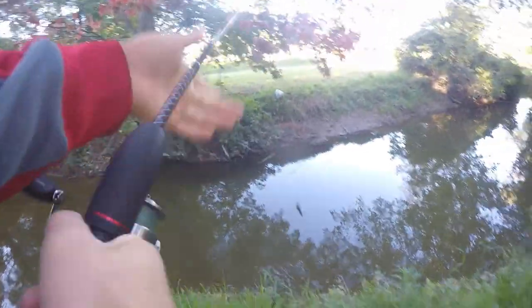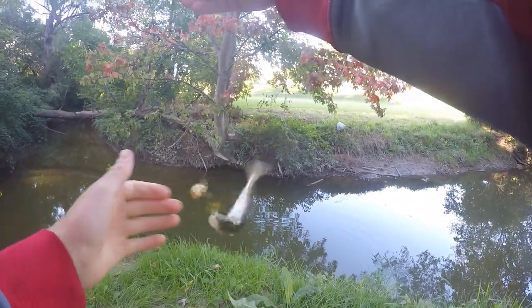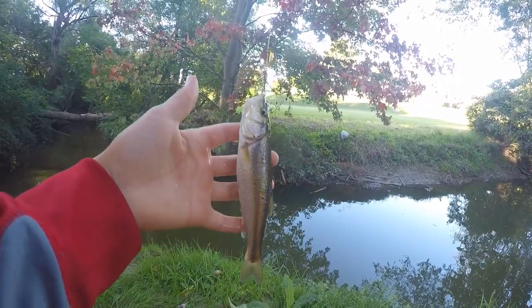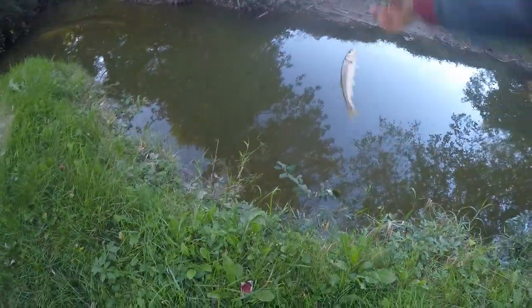Fish on guys. There's a fish on the spinner right there, and it's a little creek chub. Third fish of the day — a little creek chub on the spinner. That's awesome. Beautiful little creek chub right there. Let's get the release on him. See you, buddy.